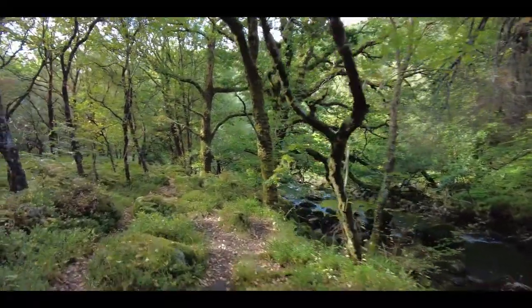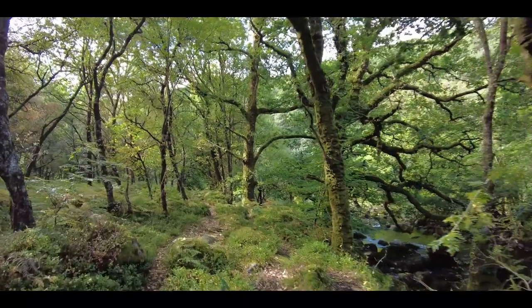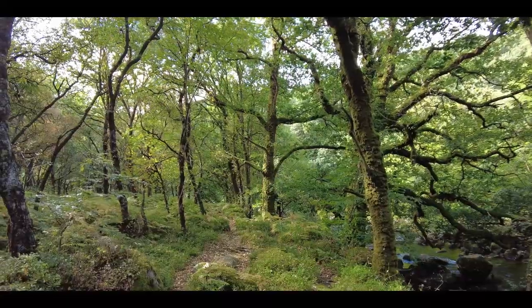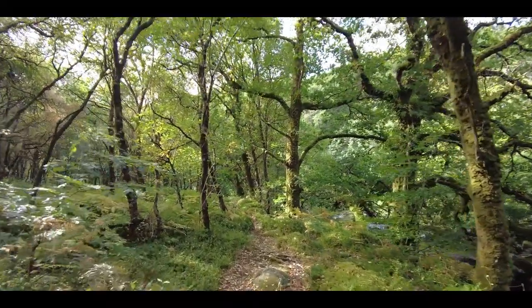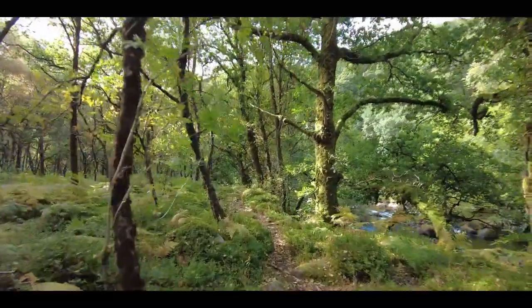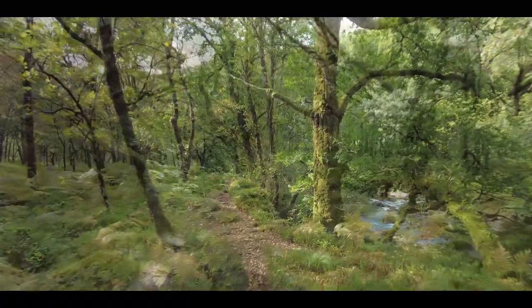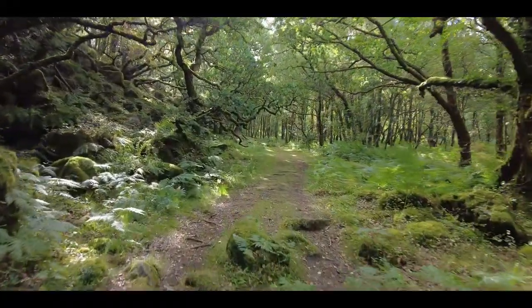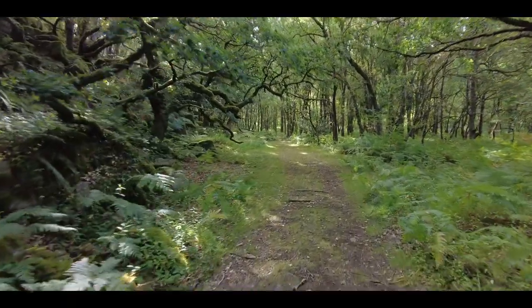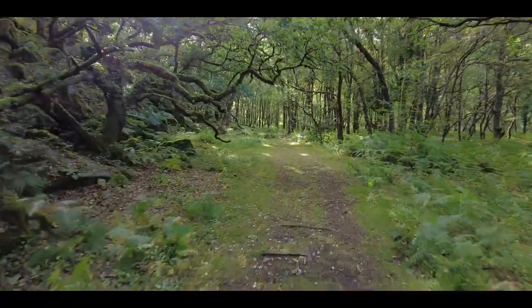Let's move on from that log and see what else we can find. I don't know if you can see this on camera, but there's a little bit of light starting to come through now. As long as it doesn't get too harsh, that will add to the photographs. This section through here with these overhanging branches is just great.